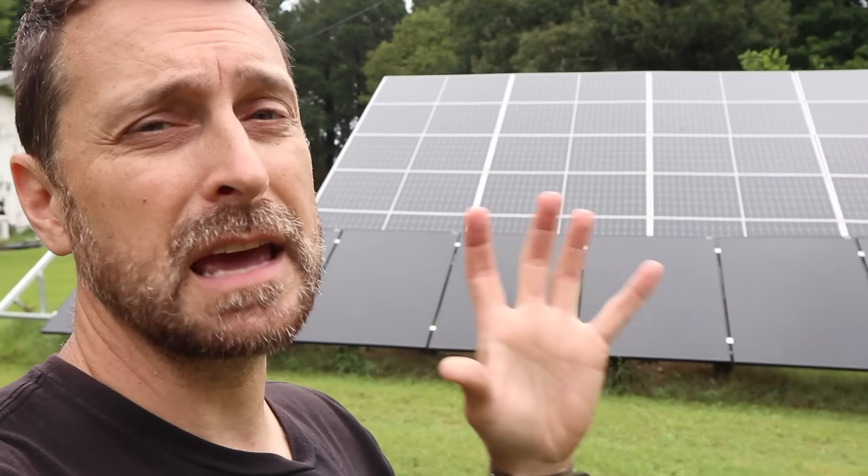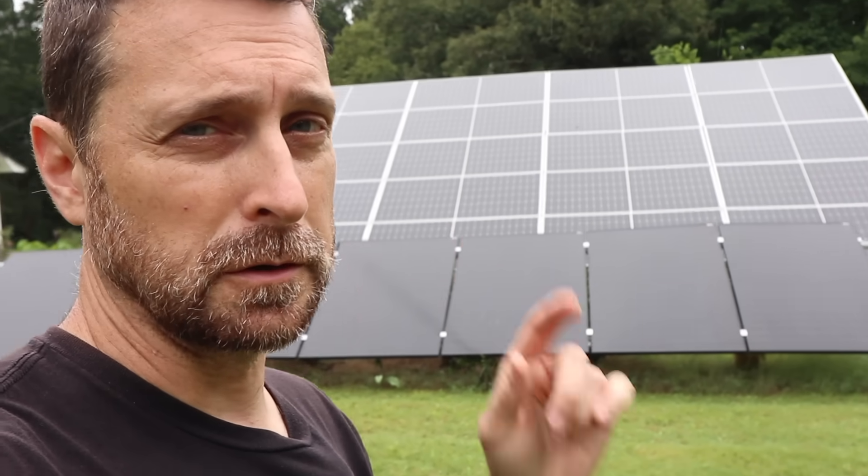Welcome to our homestead. Today I'm going to talk about some very important points that you're just not going to hear very often about installing solar for your home. I will always strive to bring you a big picture, holistic view of everything I do here. So let's get into six things they are not telling you about solar.